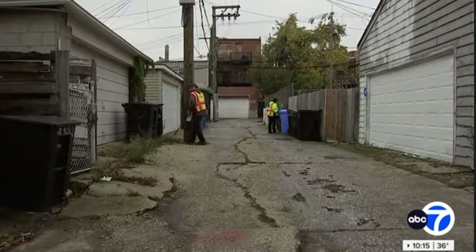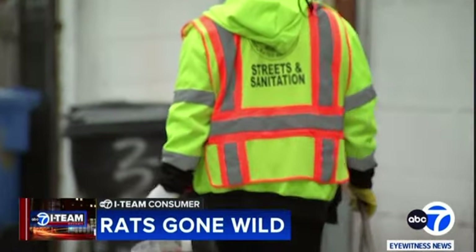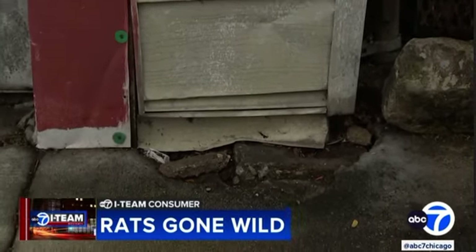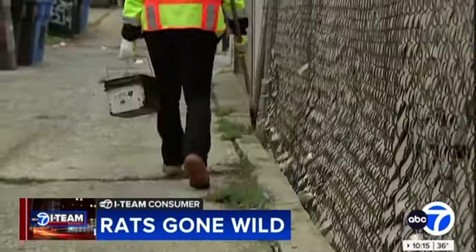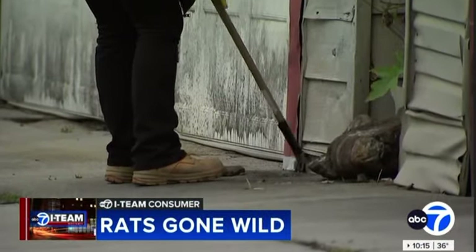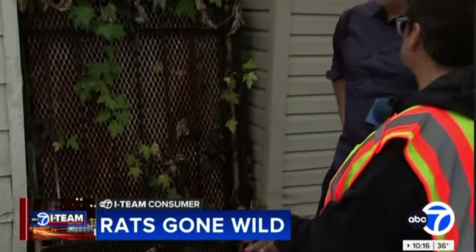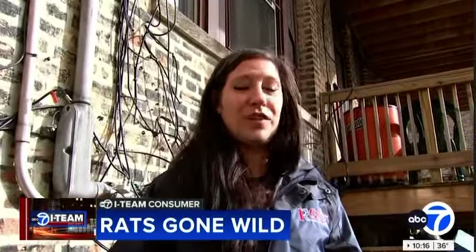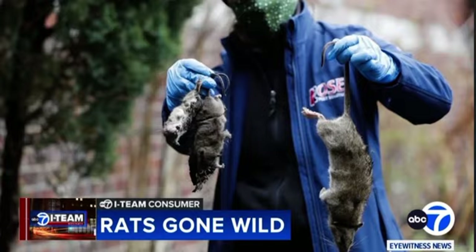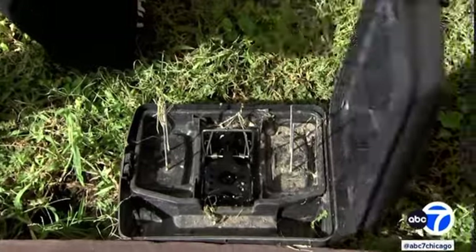Josie Cruz, the deputy commissioner of Chicago's Bureau of Rodent Control, which is part of the Department of Streets and Sanitation, showed the I-team how her team battles rats. They found a burrow where the rats are going in and out. They sweep alleys for burrows, then put bait and newspaper in the holes and come back a week later. If the newspaper is pushed out, they rebate it again — they know it's active. Both crews and Iaccino say the problems became more visible during the pandemic, when many rats moved from restaurants and found more food sources near homes and gardens.